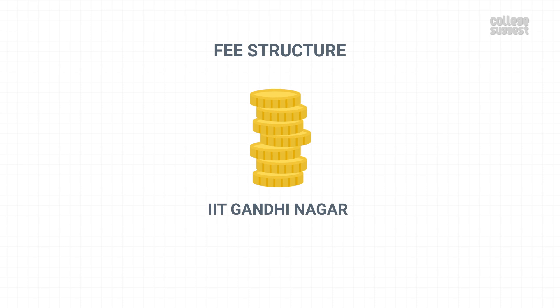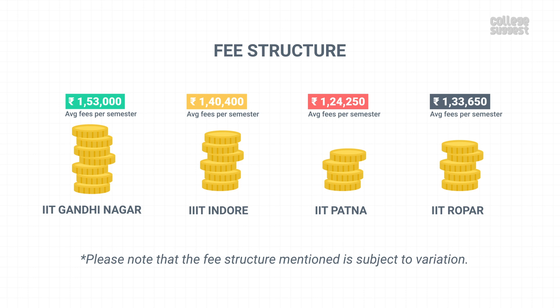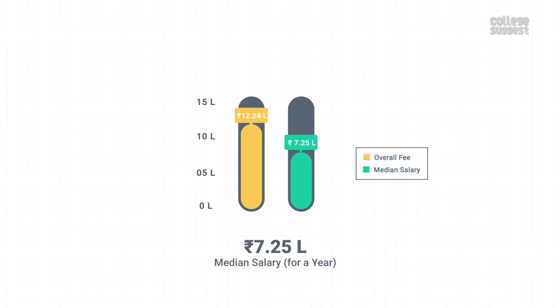Fee Structure. The approximate fees for UG students per semester is Rs 1,53,000, which is higher than other IITs of the same range. Please note that the fee structure mentioned is subject to variation. Approximately, one pays around 12.24 lakhs as an overall fee. The median salary offered to placed students is 7.25 lakhs per annum, which means that you can earn back the fee amount paid within 1.5 years of graduation.